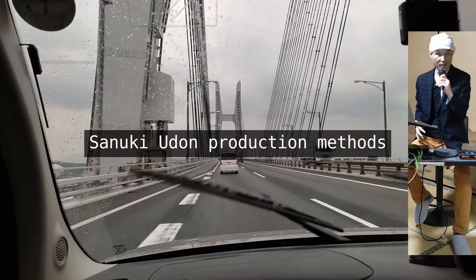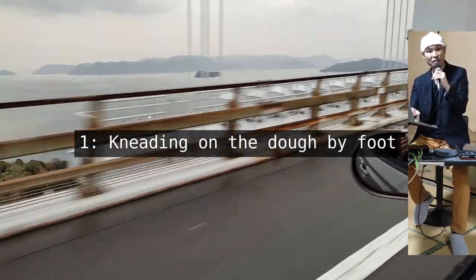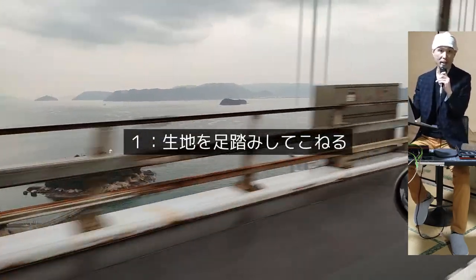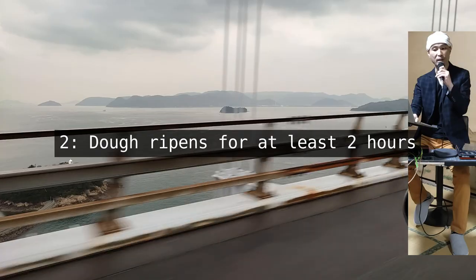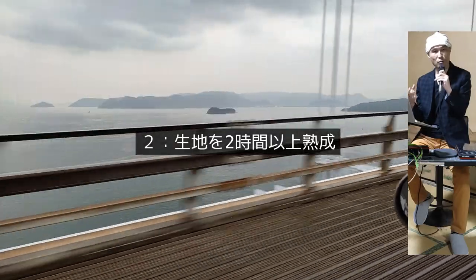Here are some of the techniques used for producing the noodles for Sanuki Udon. To make its mesmerizing texture, they knead the dough by stepping on it by foot — no kidding. And the dough is left ripening on its own several times during its preparation, with the total ripening time amounting to at least 2 hours.